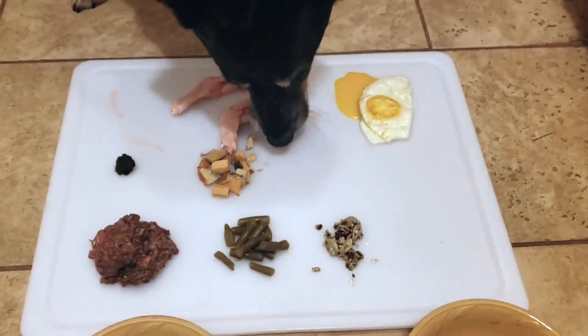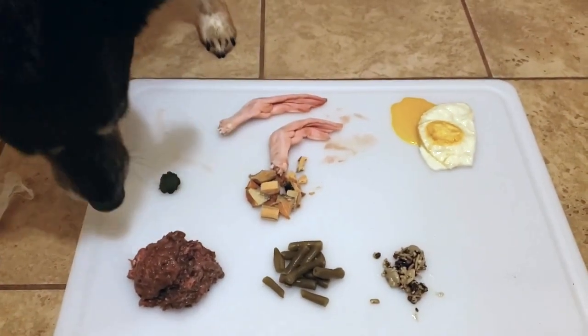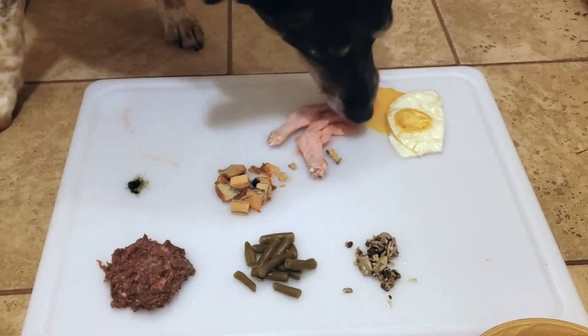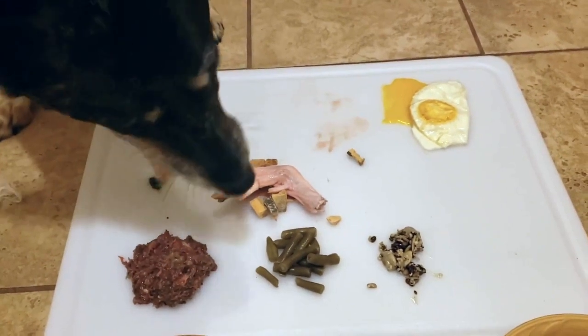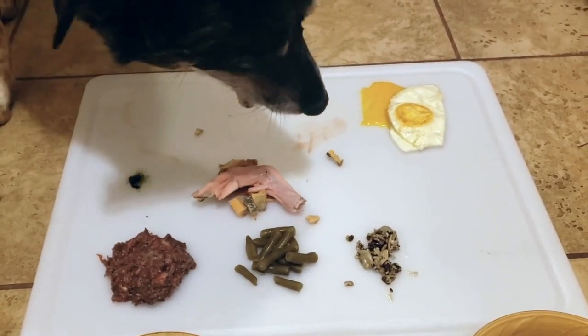Here we go — Zoe went for the beef heart first, which surprised me because I was sure she was going to go for the duck feet. That's ground quail she's chomping on now. She's giving the golden paste a try and then back to the duck feet. The golden paste is green because I add spirulina and chlorella to it.